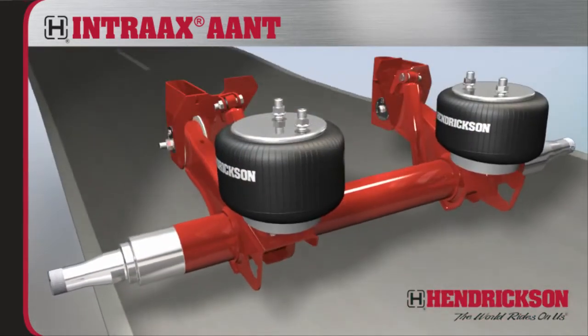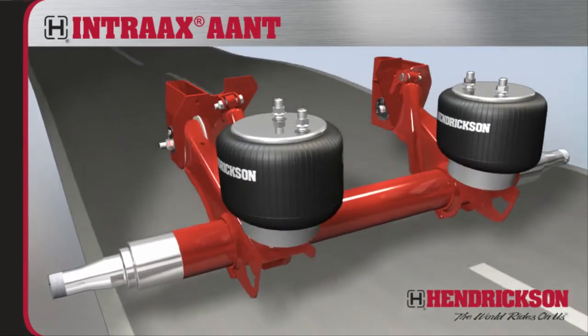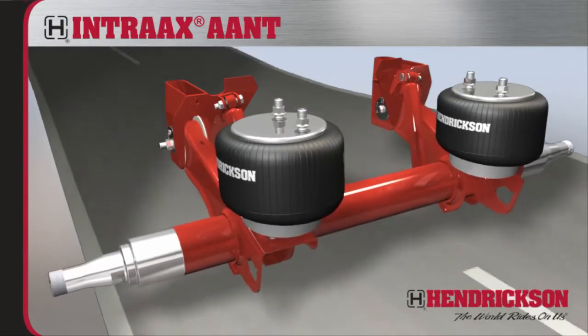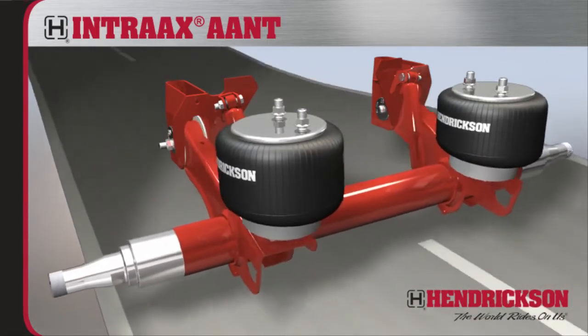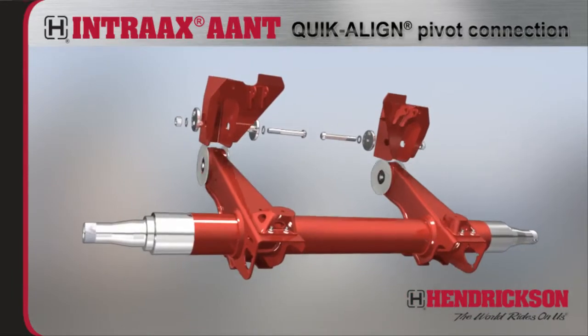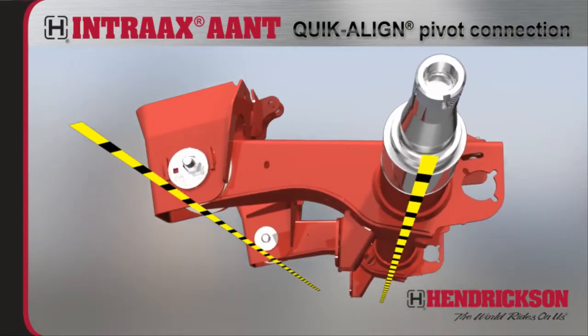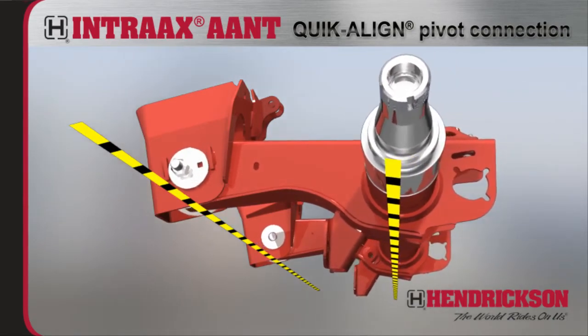Hendrickson's simple, functional suspension design reduces the number of moving parts like bushings and fasteners, which eliminates the need for re-torquing and keeps maintenance costs low. With innovations like the quick-align pivot connection, axle realignment is fast and easy — no special tools or welding required.